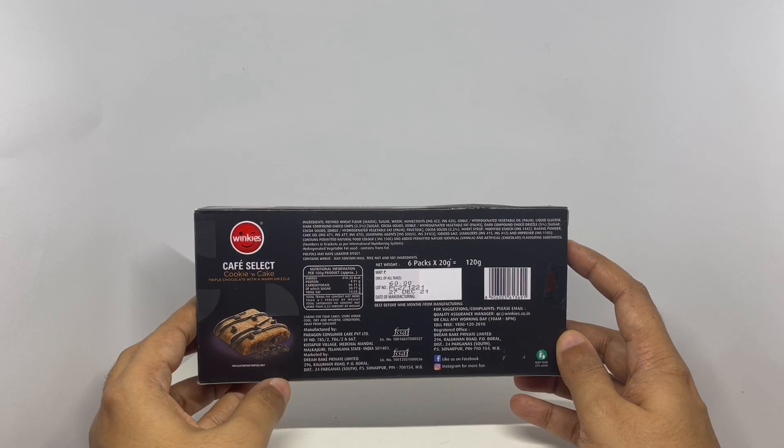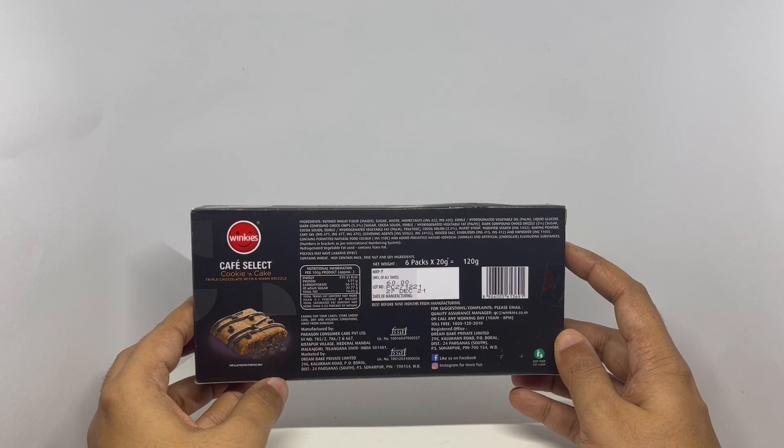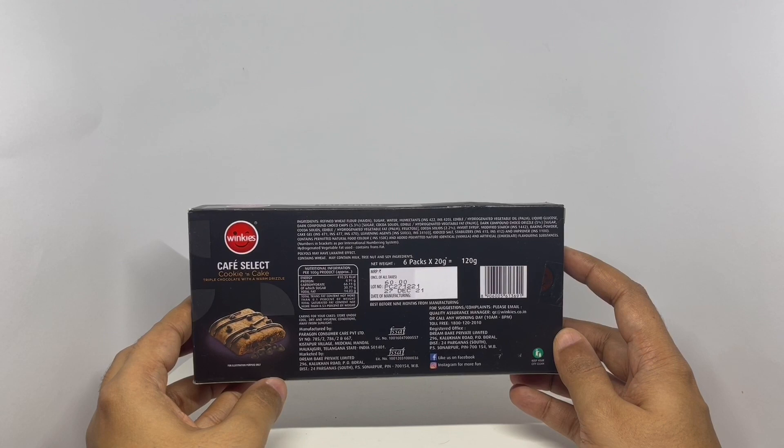Ingredients are refined wheat flour, sugar, water, emulsifiers and hydrogenated vegetable oil, liquid glucose, dark compound choco chips — which are made of sugar, cocoa solids, hydrogenated vegetable fat — dark compound drizzle, which is made from sugar, cocoa solids.